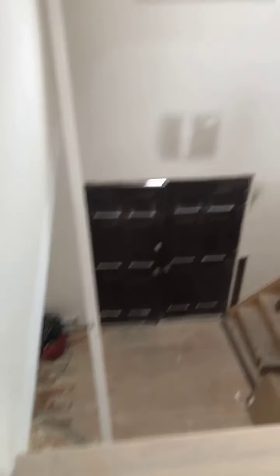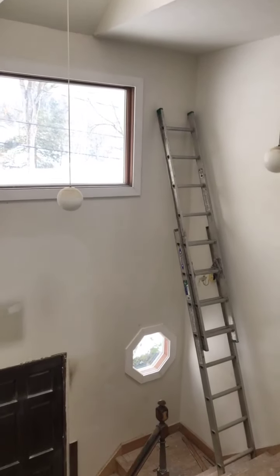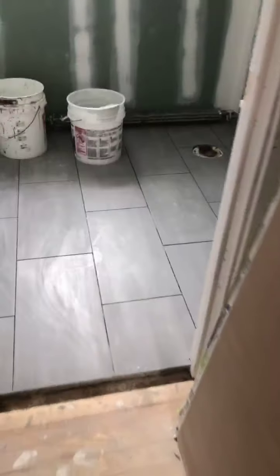This is the entry foyer. Love all the light in this house — super bright. Needless to say, every day there's something happening here. This is a hallway bath, so the tiles went in and they're going to do the grout here.